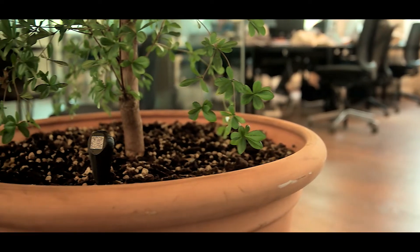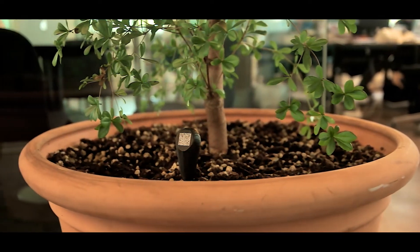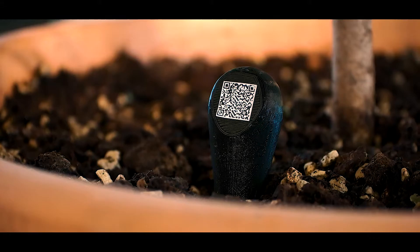Our product is unique because you rent it. It's a super simple sensor with great software, and we collect quality data that the plantscapers can use to forecast about how their plants are doing.